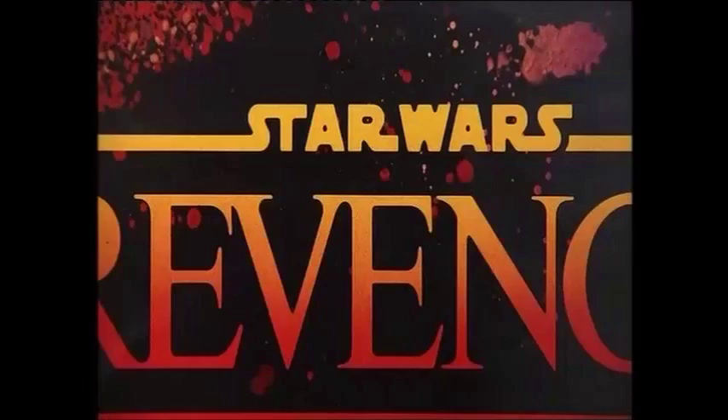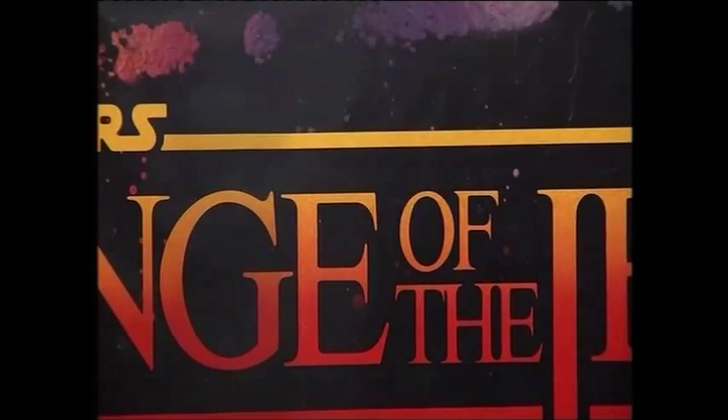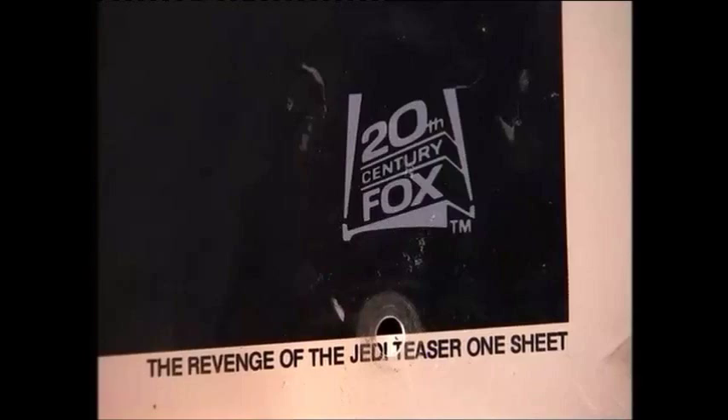The other thing is that the 'Star Wars' text running along here is quite often in orange on fakes, and not this yellow. Sometimes there's a little red line at the top. And then the Fox logo in the bottom corner is normally slightly blurry on some of the reproduction posters. Sometimes it's a much darker blue as well.